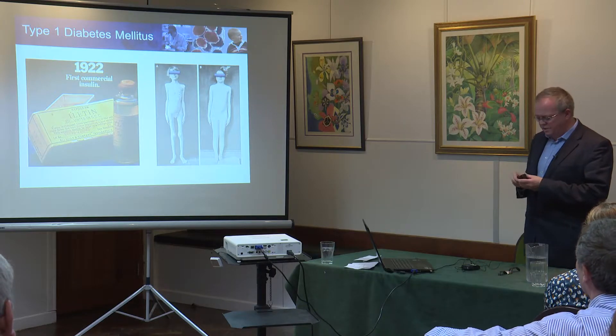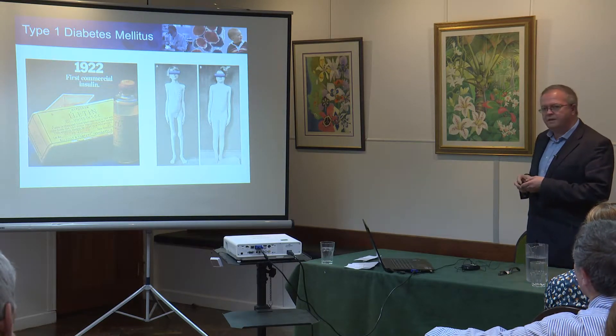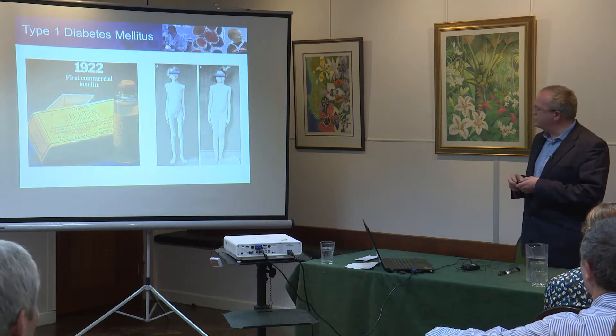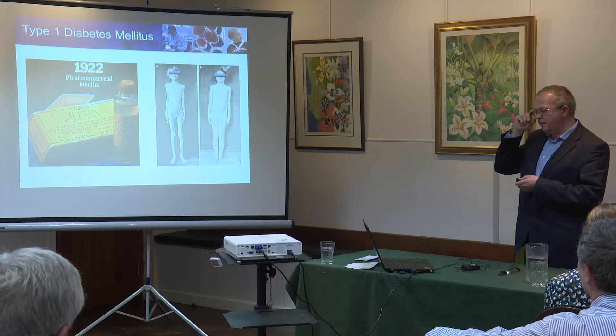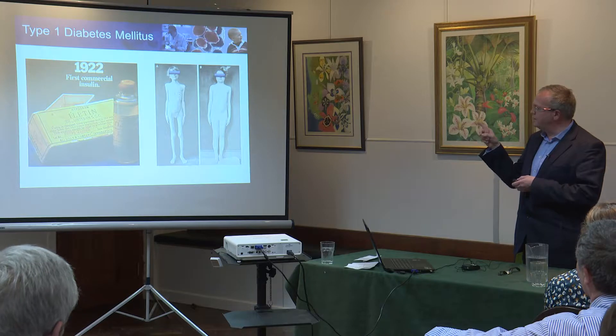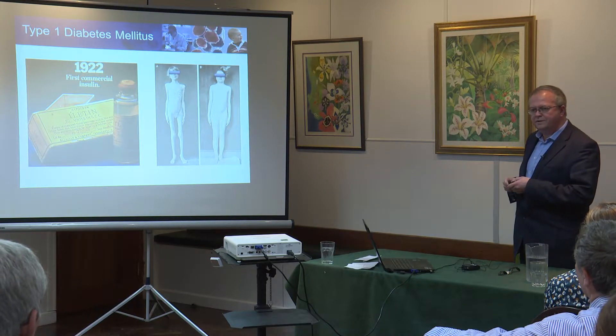Type 1 diabetes largely starts in childhood and its mainstay treatment is insulin injections or insulin therapy of different sorts. It's really important, when we're talking about state-of-the-art treatments, to go back to the history and remember the incredible discovery of insulin back in the 1920s.